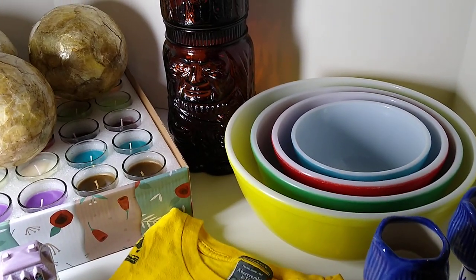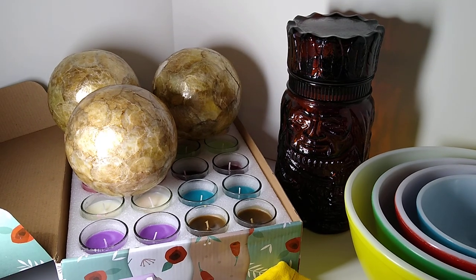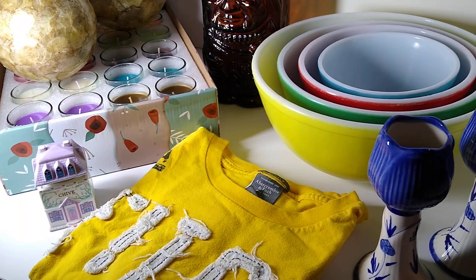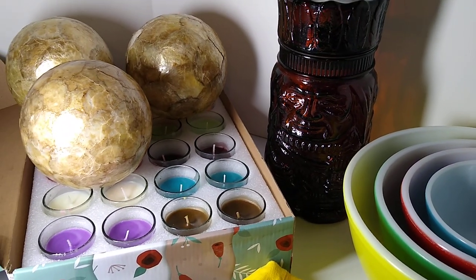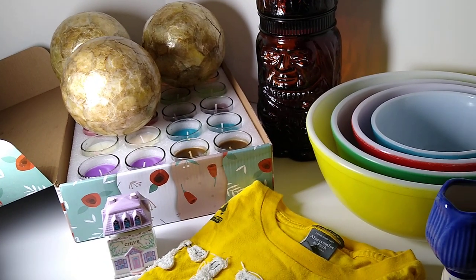Hi, welcome to my channel, Blue Lady Thrifting. Please like, share, and subscribe. Today's video is a what sold video. This weekend, a total of 13 items sold. I'm still waiting for about four to complete their purchase, but here are the other nine items that paid in full and were sold over the weekend.